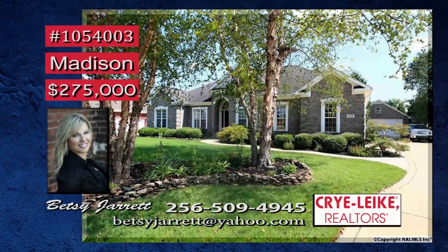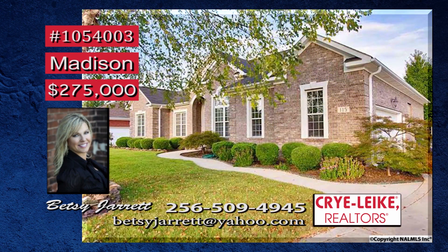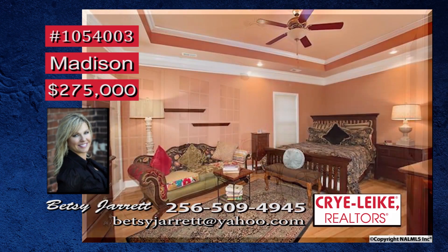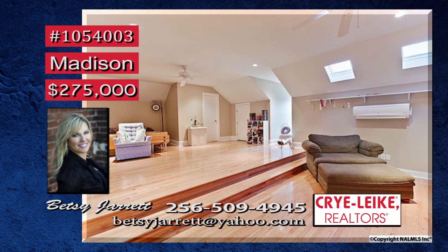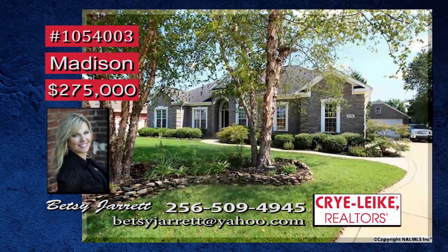Wow, everything you need. Starting with the gorgeous landscaping and zoysia lawn surrounding this one-owner family home in a restricted neighborhood. The screened porch is a perfect place to unwind after a long day. Space for all the automobiles is found in the attached and detached garages. And every man loves his own workshop. The main-level isolated master suite with glamour bath will be your getaway from the worries of the day. Let Betsy take you on a tour.